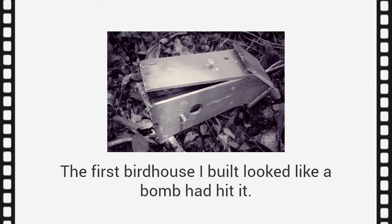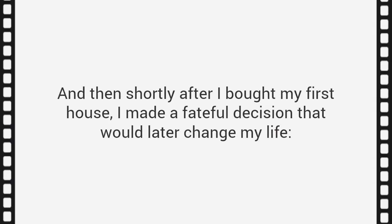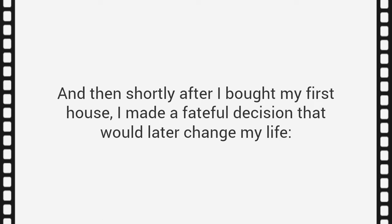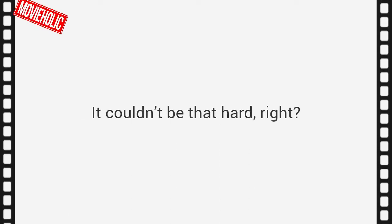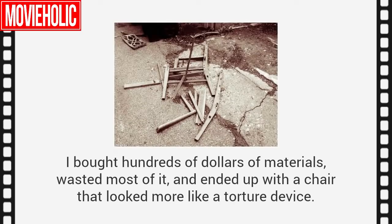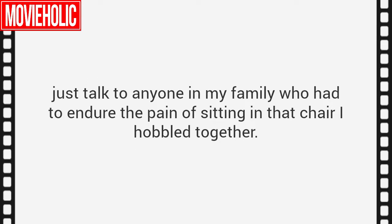The first birdhouse I built looked like a bomb had hit it. When I tried to build a soapbox derby car, I almost got laughed off the track. And then shortly after I bought my first house, I made a fateful decision that would later change my life. I decided to make my own furniture, just like my grandpa had — starting with a simple chair. I bought hundreds of dollars of materials, wasted most of it, and ended up with a chair that looked more like a torture device.